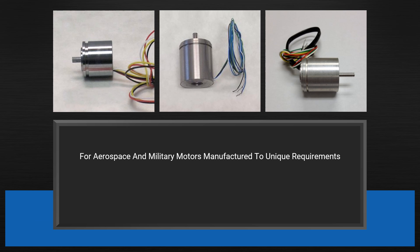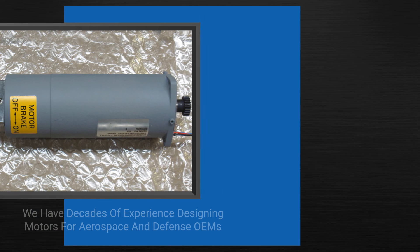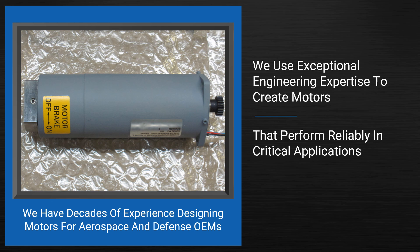When you need aerospace and military motors manufactured to unique requirements, there are many advantages to be gained from choosing Arc Systems as your provider. We have decades of experience designing motors for the specific needs of aerospace and defense OEMs. We use our exceptional engineering expertise to create motors and other products that perform reliably in critical applications.